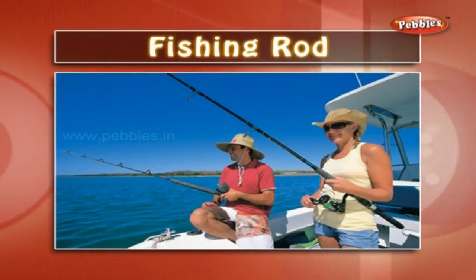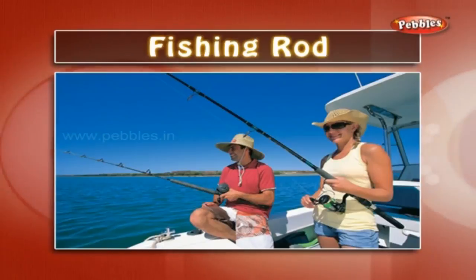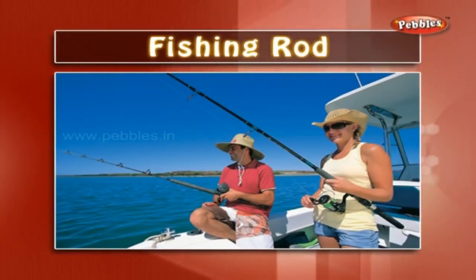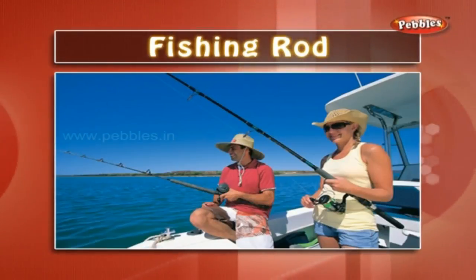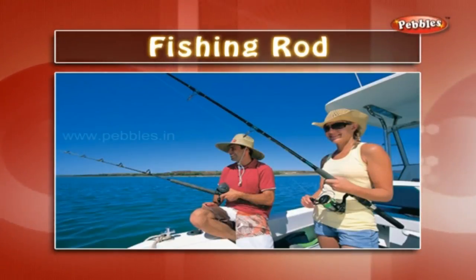Fishing rod: a fishing rod is a long rod at the end of which a strong nylon string is attached. We attach a hook at the end of this string. A fishing rod is used to catch fishes. Fishing requires a lot of patience.